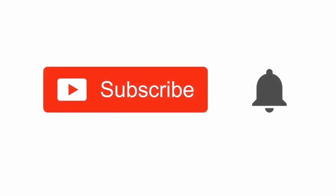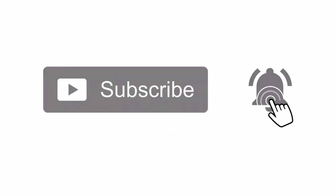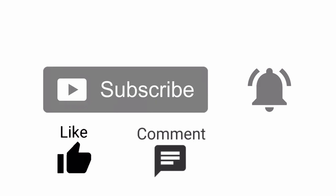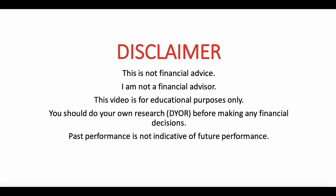If you like that, go ahead and smash that subscribe button, and while you're down there hit that like button too — those are the two things you can do to support my channel. This is not financial advice, I am not a financial advisor. This video is for educational purposes only. You should do your own research before making any financial decisions. Past performance is not indicative of future performance — I'm just a guy on YouTube sharing my experiences.